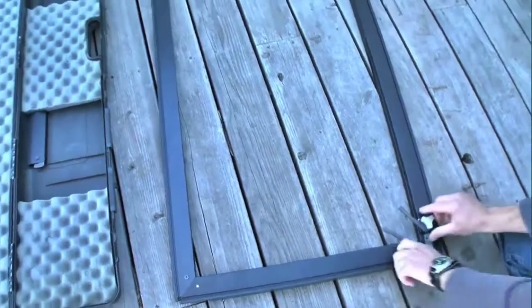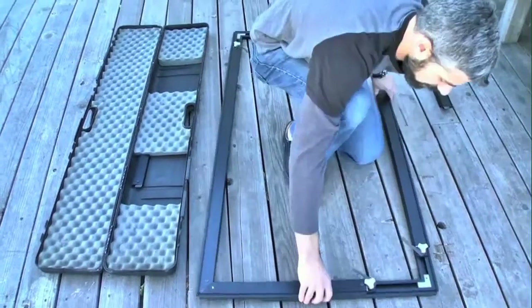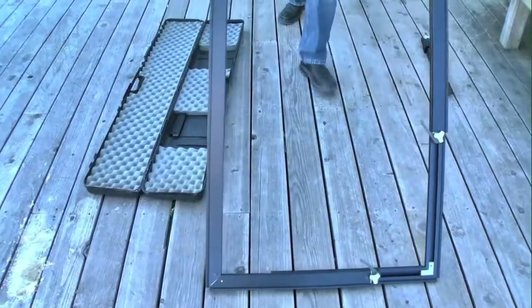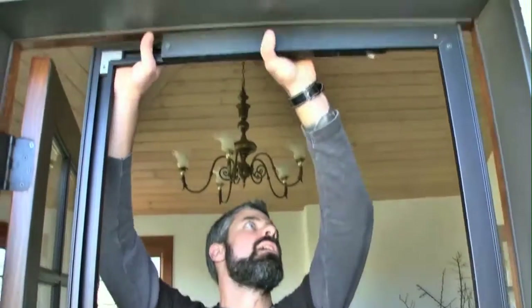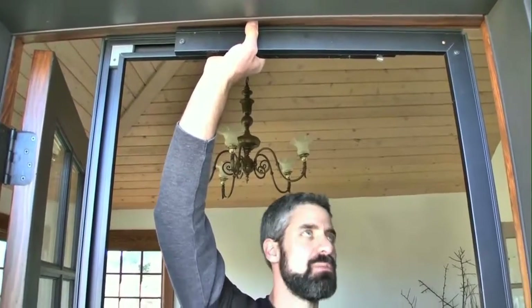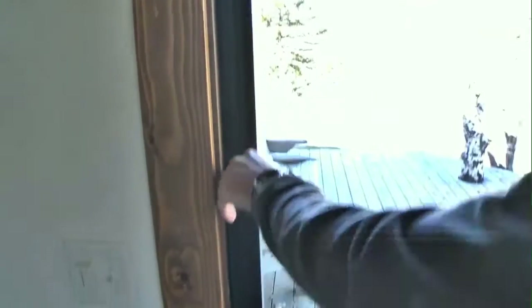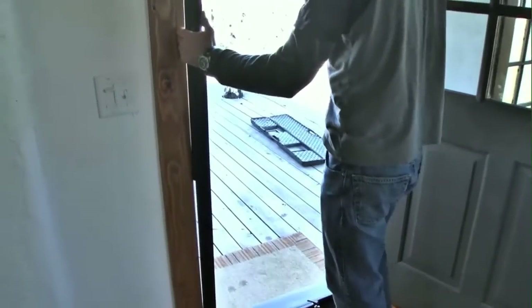We've got our basic frame set up. I'll loosen these up a touch and do a rough fit. I like to get it fairly close to size before laying the fabric on, leaving a little extra because the fabric is going to take up some space. That looks about close enough for now. Let's go ahead and lay the door itself on here.